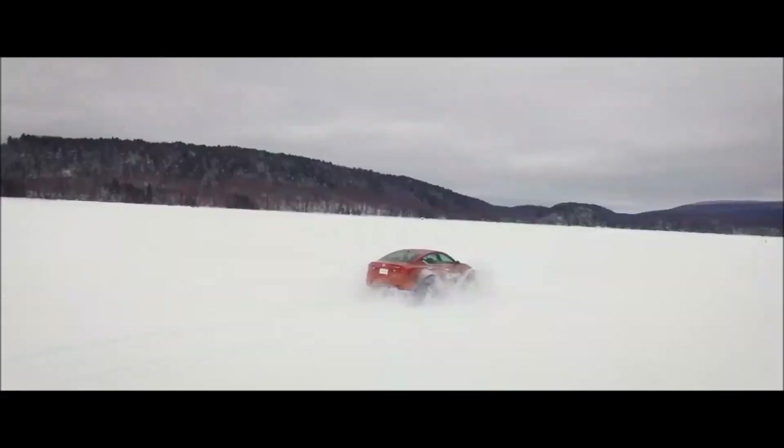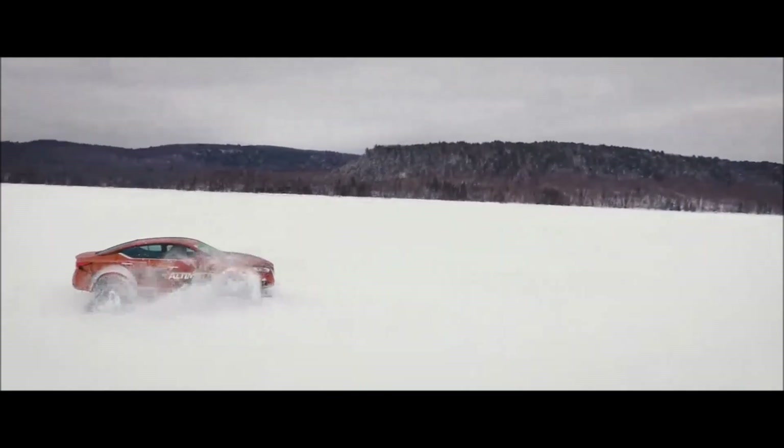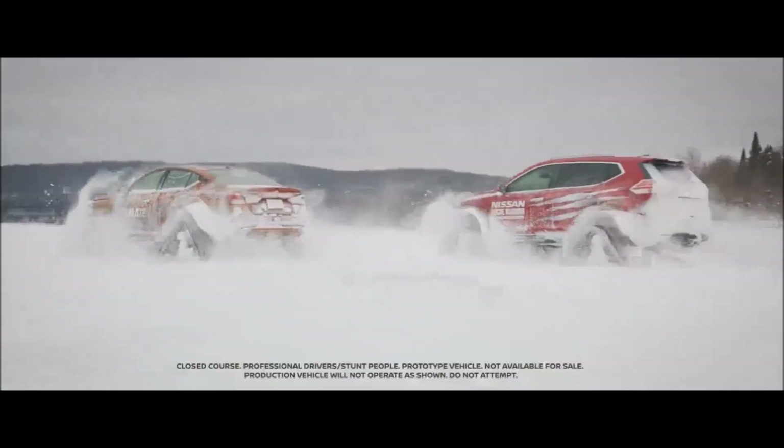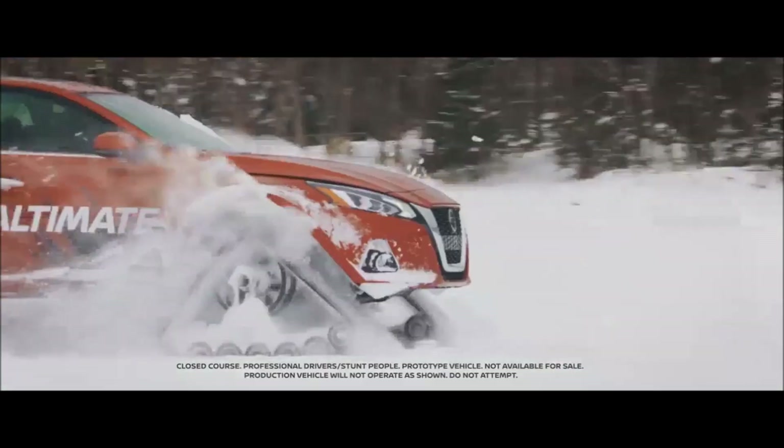Maybe Nissan wanted to bring attention to their American all-wheel drive version of this sedan by putting tracks on it. Whatever the actual reason for creating this tracked vehicle, it is a very cool concept — and wouldn't it be awesome to be able to purchase one someday?